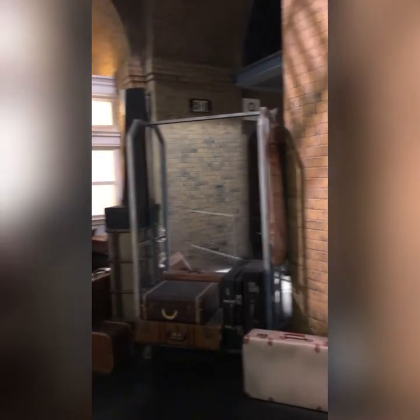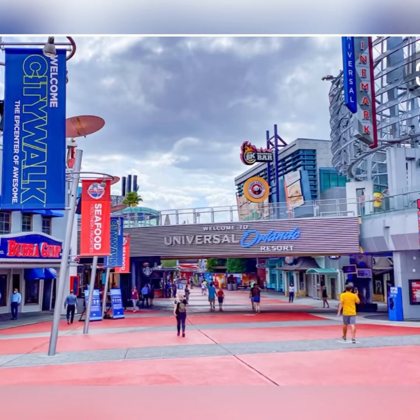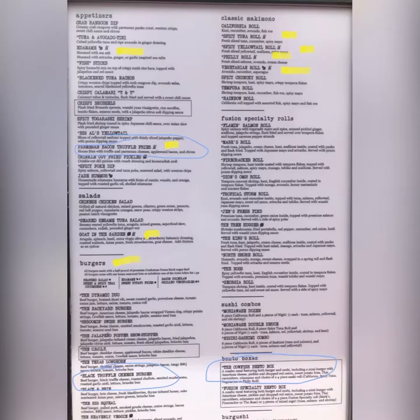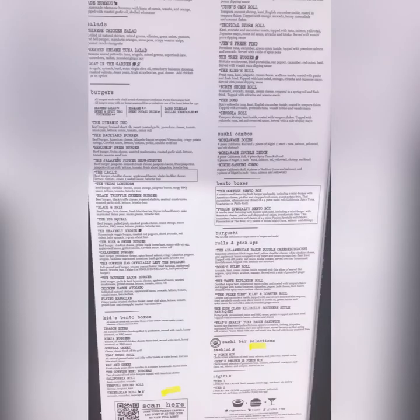We found the best gluten-free options in CityWalk, which is the shopping and eating area right outside the park. Cal Fish was the only restaurant we could find that day without crazy reservations, and they actually didn't have too bad a selection of gluten-free options. As you can see here on the menu, the things marked in yellow are gluten-free, and they also offered a gluten-free bun.